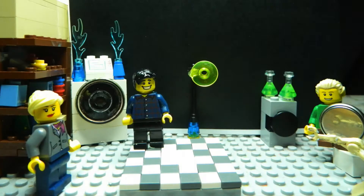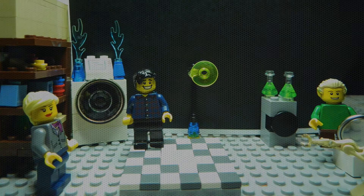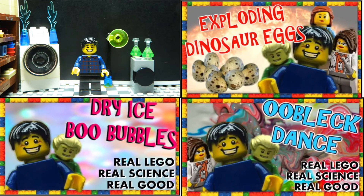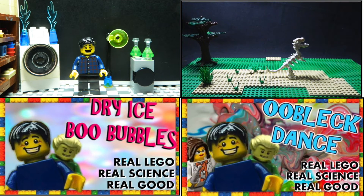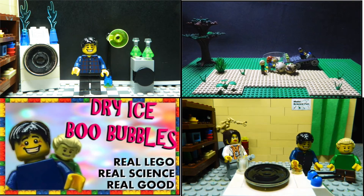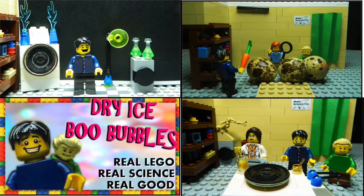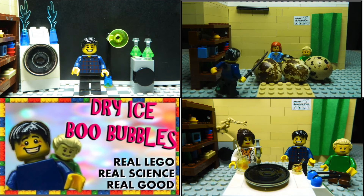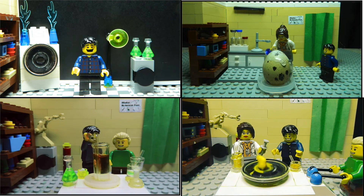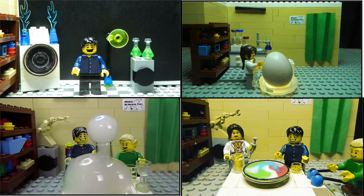Anyway, that's all we've got time for. Thanks for joining us today. If you've enjoyed this Real Lego, Real Science, Real Good episode, you should check out some of my other Lego episodes. The Exploding Dinosaur Eggs is a cracker. Eubelick Dance is amazing, and the Dry Ice Boo Bubbles will blow your mind. Thanks so much for watching today, and I'll look forward to seeing you again soon. Please click on the logo if you want to subscribe, so that you don't miss out on any episodes.